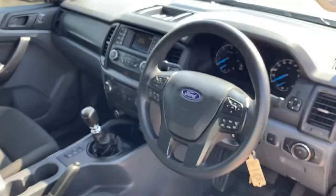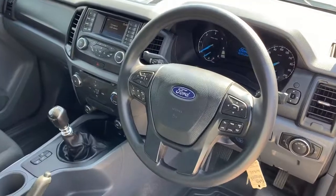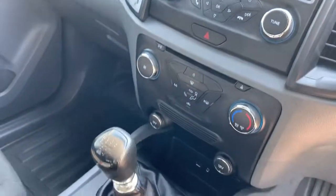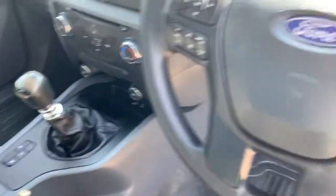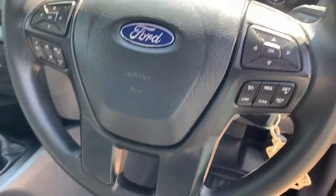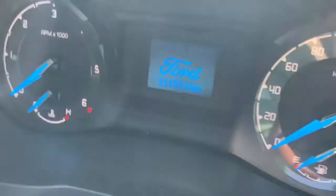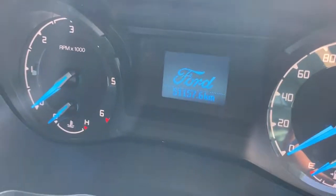The interior has driver and passenger airbags, still got the sound system, and there's your six-speed transmission. It's also got cruise control and Bluetooth, and she's done 51,000 kilometres.